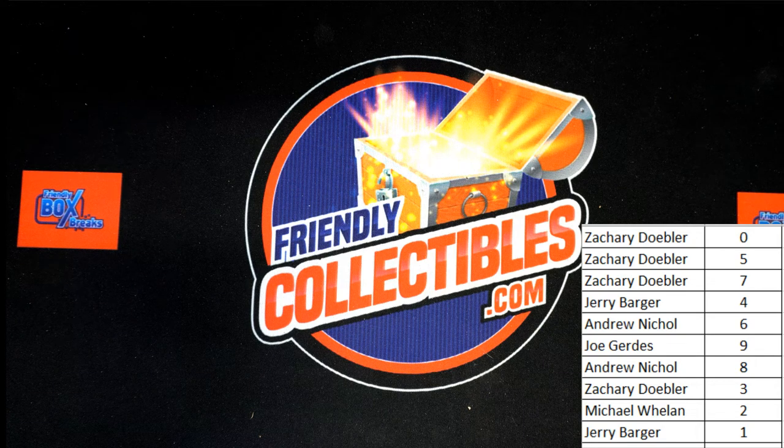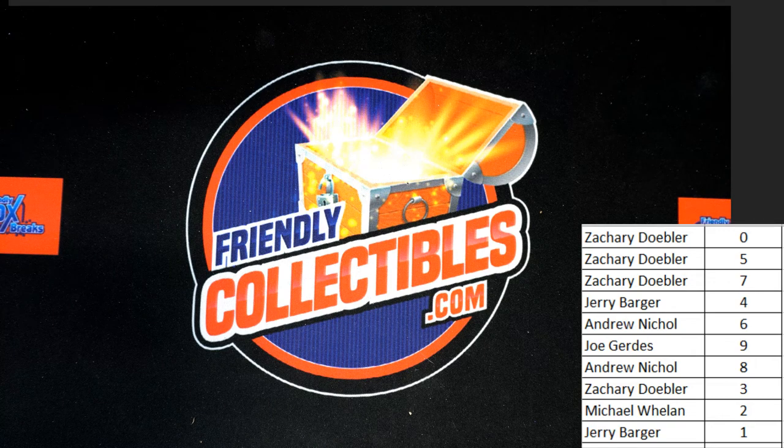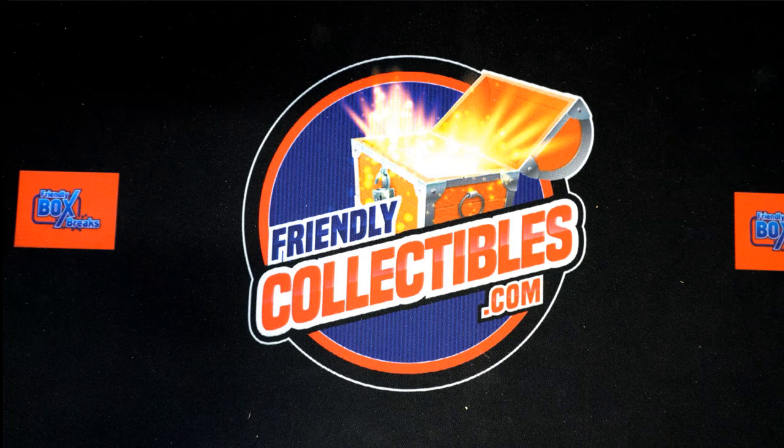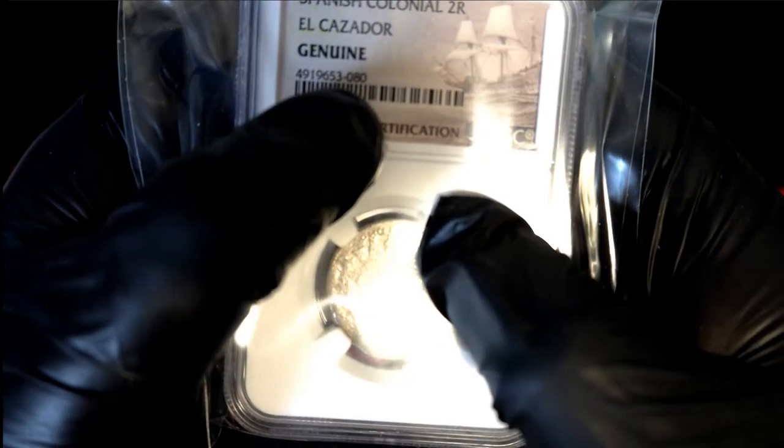About that shipwreck and when that ship sunk, when the treasure was found — all that stuff. Those are really cool, really neat treasure items right there. Congratulations again to Zachary D., who had the code number zero — that's how we award it.